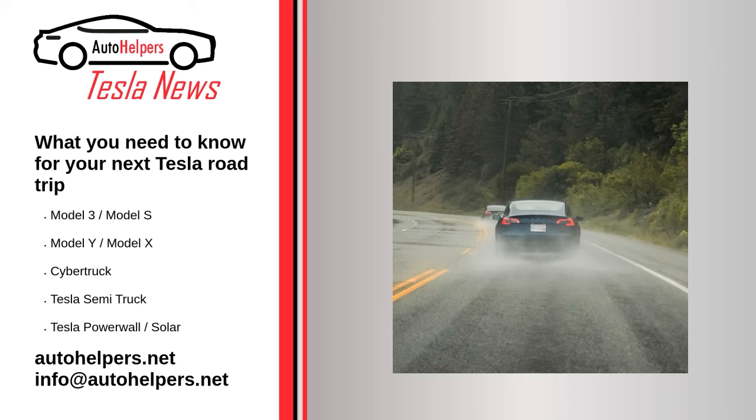Tesla drivers should also pack the rarely used CCS adapter or the old CHAdeMO adapters. These pieces of hardware can be tough to acquire — the latter can still be ordered from South Korea — but they can pay off on a road trip by increasing the charging options available to you. Next, you'll want to consider how to schedule time to charge your EV. It's worth noting that charging an EV takes significantly longer than filling up a gas car, even at Tesla's fast-charging Superchargers.